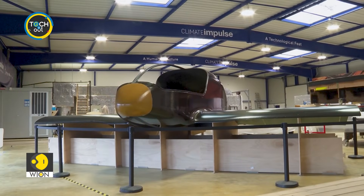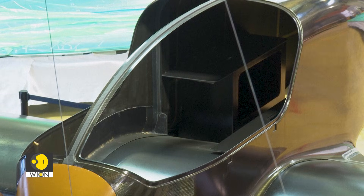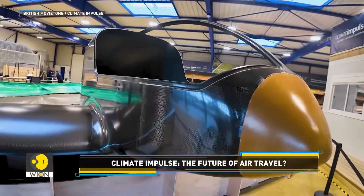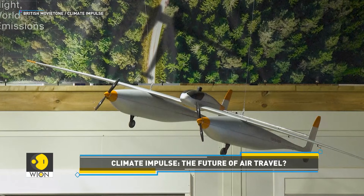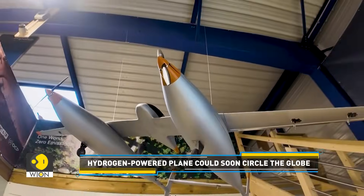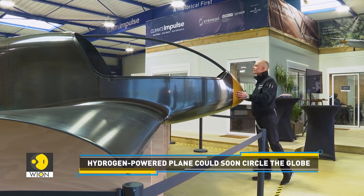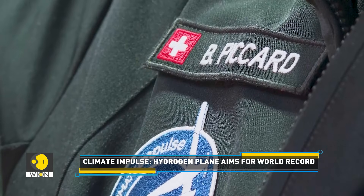Look at this. This is a two-seater plane called Climate Impulse. Wondering what makes this plane different than other planes? Once fully developed, Climate Impulse will run on supercooled liquid hydrogen and will be used to fly around the world non-stop to prove the viability of hydrogen-powered flight. Its makers say the lightweight two-seater could potentially revolutionize sustainable air travel.